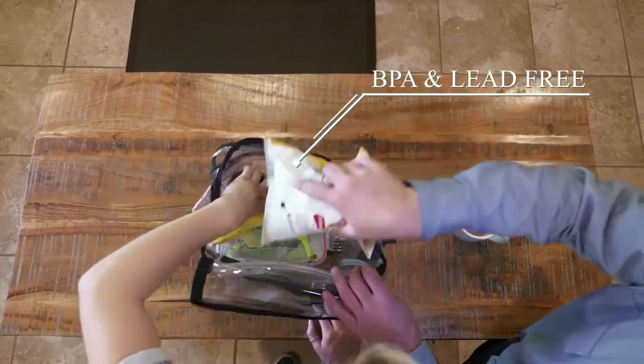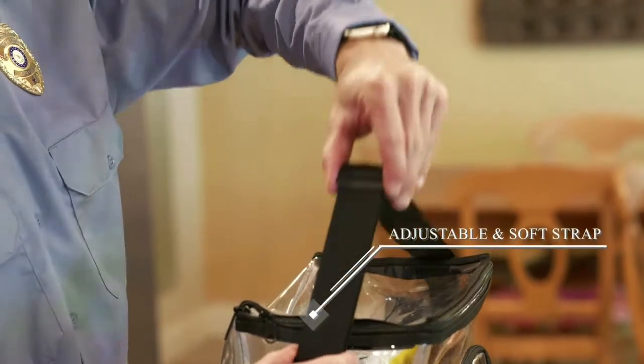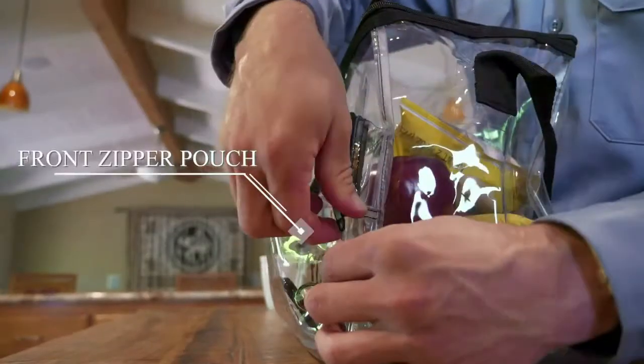Enough room for multiple meals and beverages. The bag is packed with features like an adjustable strap, front zipper pouch, and much more.